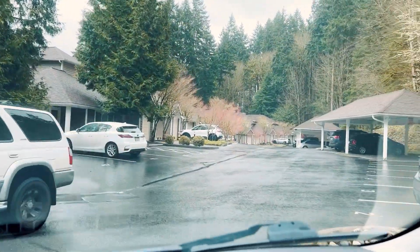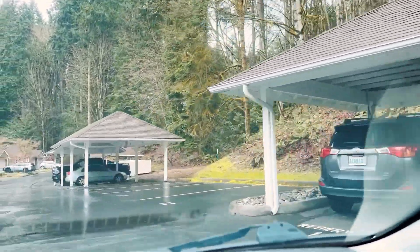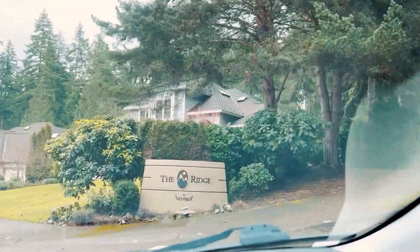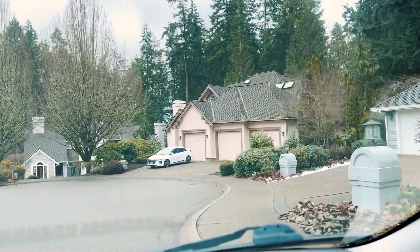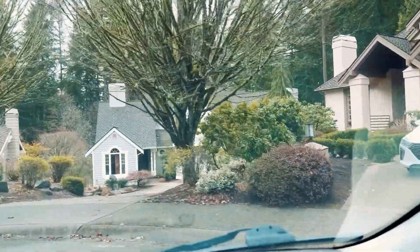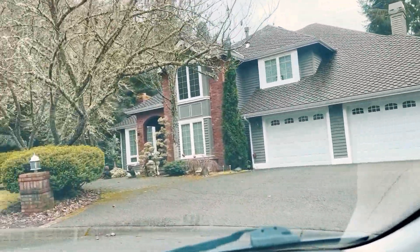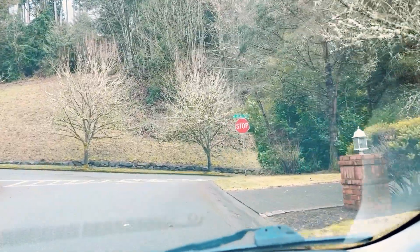Montreux has a mix of apartment-style communities and single family homes. Here at the Ridge at Montreux you'll see large houses, usually with three-car garages. These were mostly built in the 80s and 90s — some have been updated, some have not — and you'll find homes around 2,000 plus square feet. The lots tend to be a little smaller. Communities like this have small HOAs that cover maintenance of the common areas like the grass you see around the neighborhood.